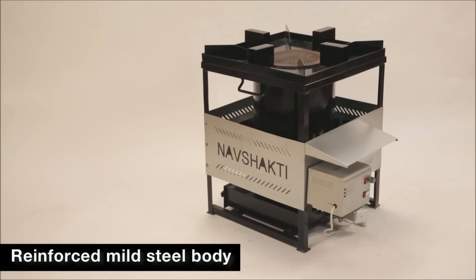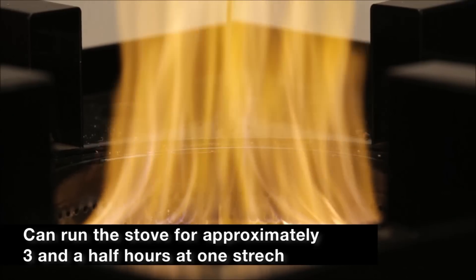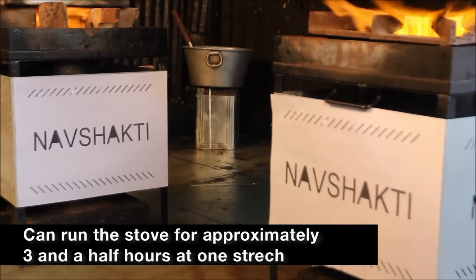Made of reinforced mild steel body and a stainless steel combustion chamber, you can run the stove 3 to 3 and a half hours at one stretch.